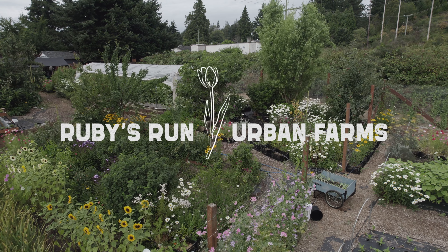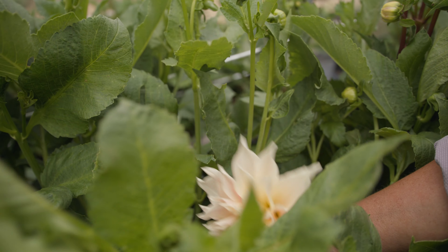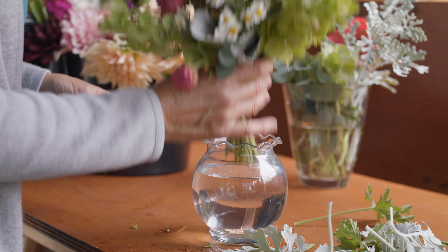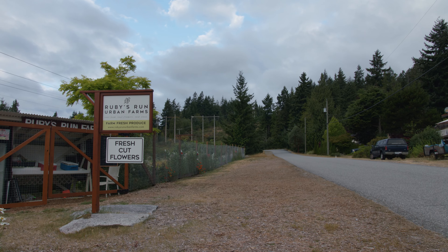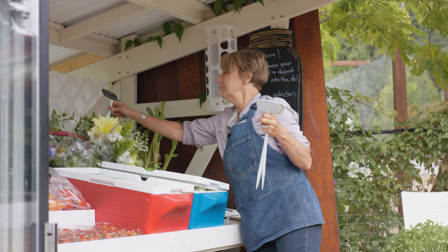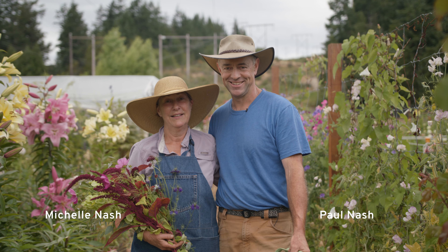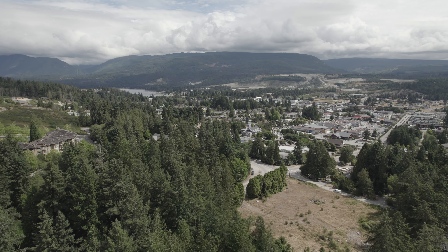We are the largest flower farm on the Sunshine Coast — we were pretty much the first urban farm here. We grow a lot of specialty flowers, mostly old-fashioned types and scented, romantic type flowers. We don't use any sprays; we treat our soil really well and grow a really clean product. I'm Michelle and I'm Paul, and this is Ruby's Run Urban Farm, right in the heart of Sechelt on the Sunshine Coast.